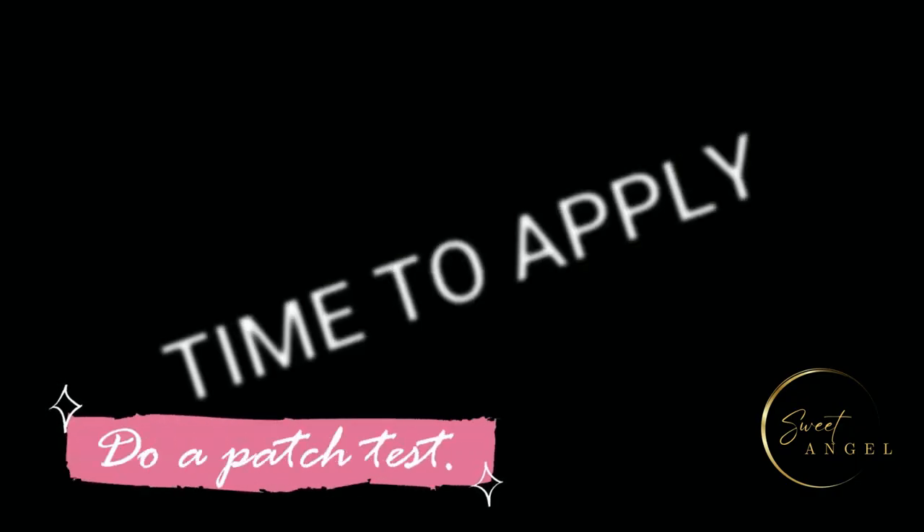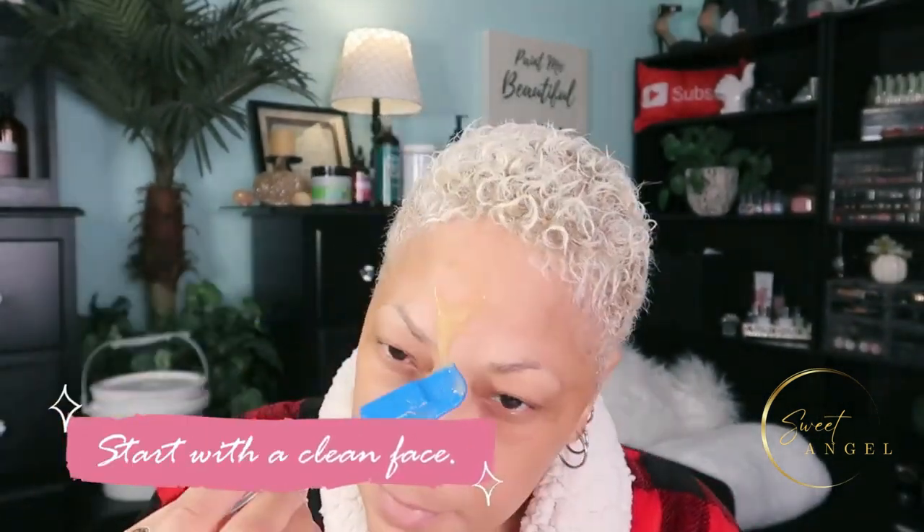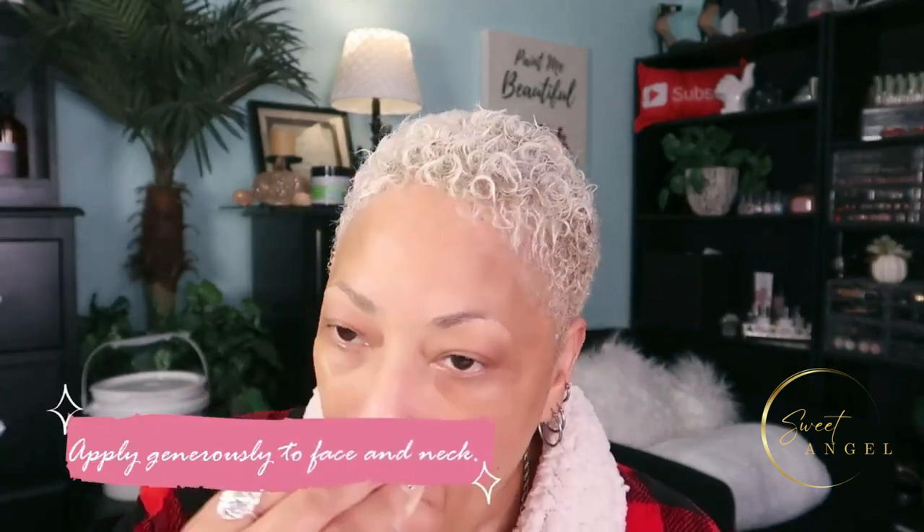Alright, it's all blended and now it's time to apply. A few tips: before applying, do a patch test — usually right behind the ear. If there's no adverse reaction, you're good to go. Cleanse your face first, do this in the evening, and then apply a generous layer to your entire face. This can go even on your neck and chest area. Leave it on for at least 10 minutes.